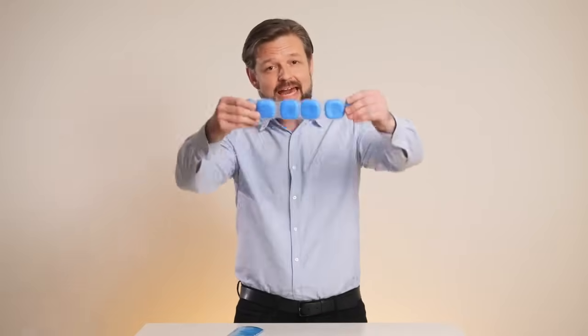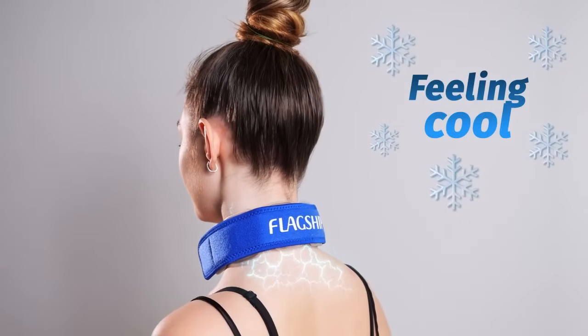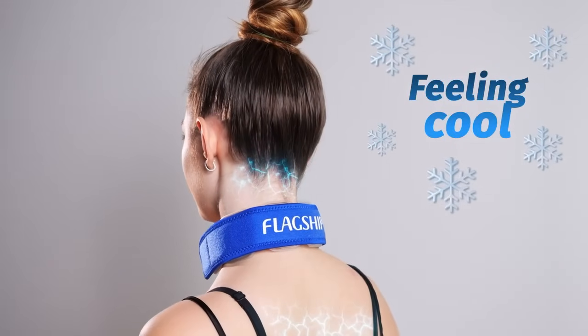This cooling agent melts using your body heat, cooling your skin in the process. Think of it as a high-tech wet towel over your shoulders, but nice and dry. It targets the carotid arteries in your neck, cooling you instantly.